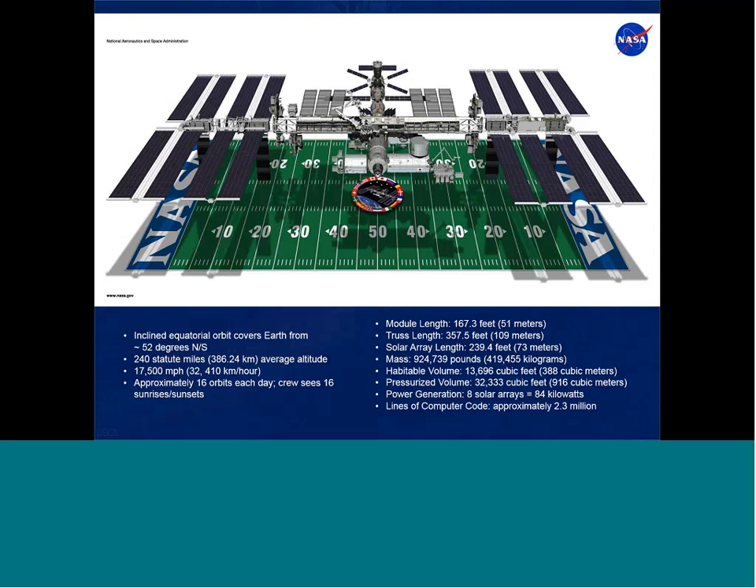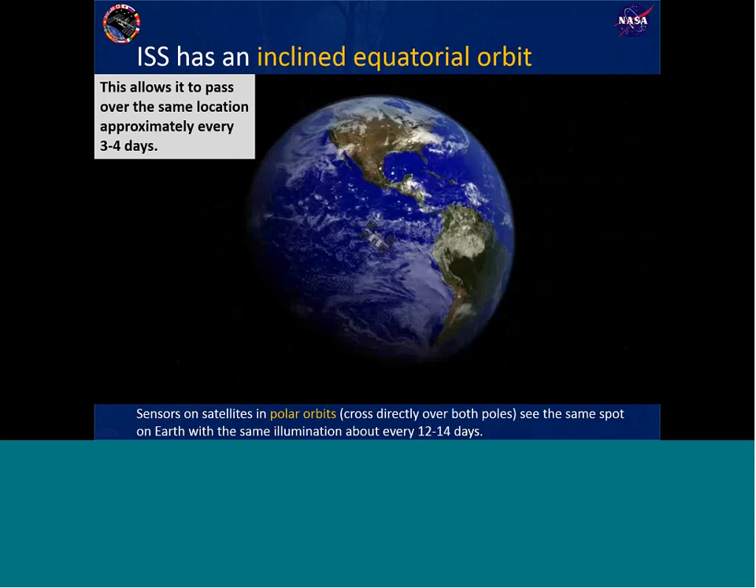Here's our graphic showing that, along with key facts about the International Space Station. The ISS orbit is different from most other orbital sensors. It orbits at about 240 miles — or 386 kilometers — above the surface of the Earth. It travels at 17,500 miles per hour, roughly 1,000 times faster than highway speeds. That allows the ISS to go around the Earth 16 times a day, meaning the crew gets to see 16 sunrises and sunsets.